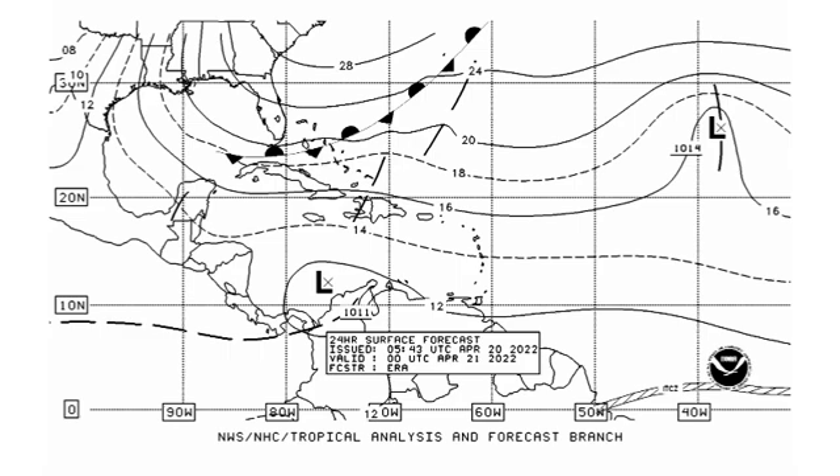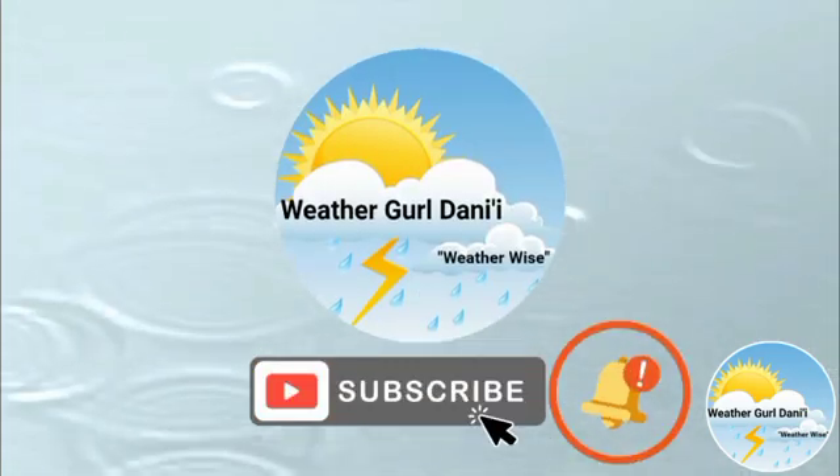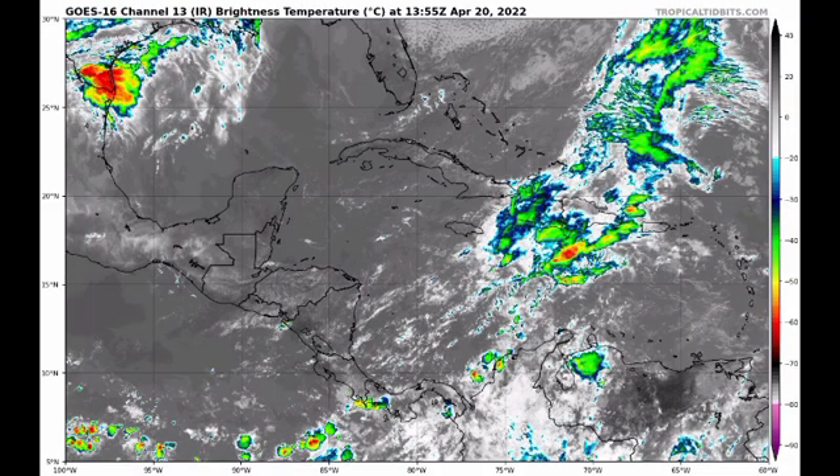We have a trough in the region that has been inducing quite a bit of rainfall. Sections in Jamaica yesterday got quite the shaking from all of the unrelenting rainfall that fell. Looking at satellite imagery, we can see quite a bit of moisture noted in the region, and all of this rainfall is being induced by that trough. Going through the rest of this week, we will likely have more rainfall, so hopefully things will not be as bad as yesterday.